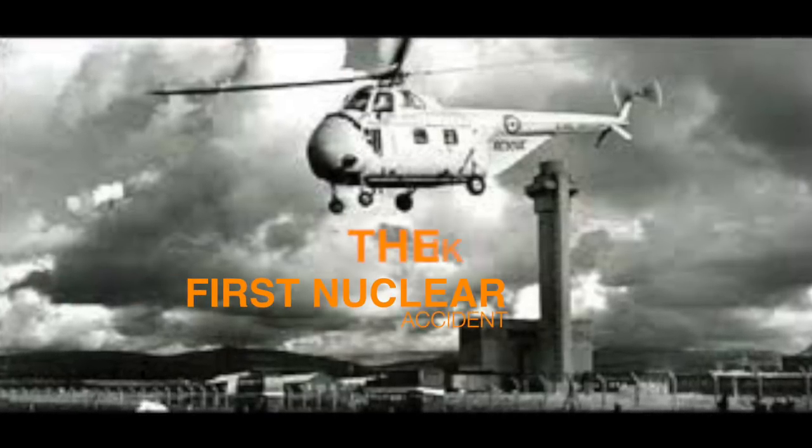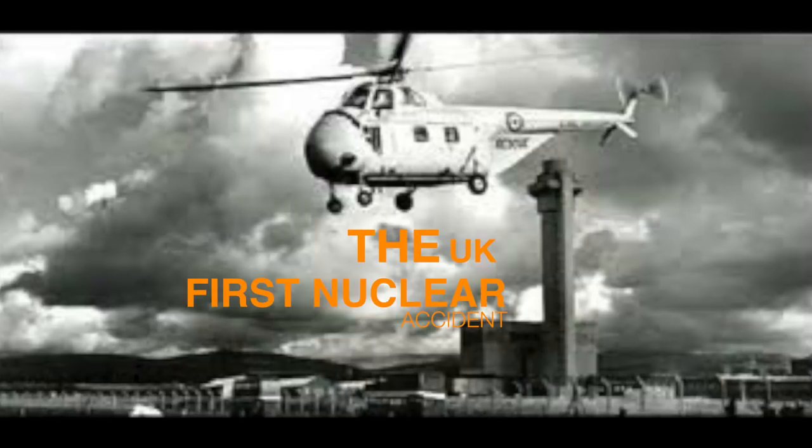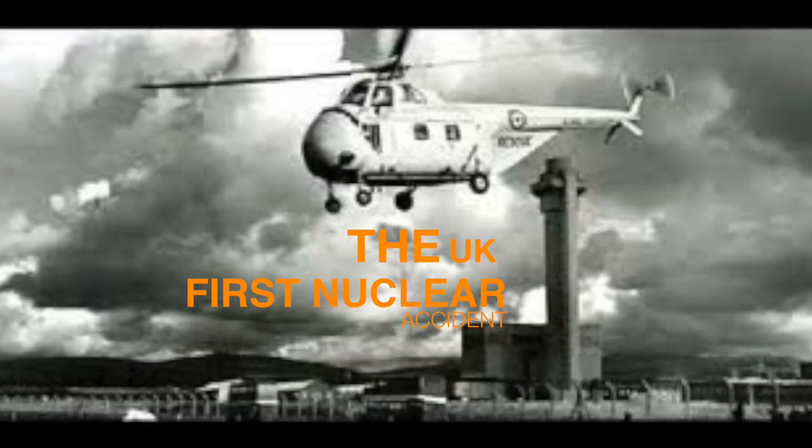This is the story of the Windscale Fire, the UK's worst nuclear accident and also the world's first.